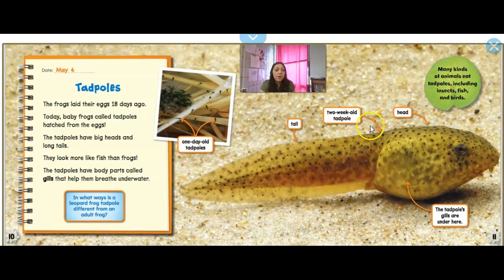And this is a two-week-old tadpole, so it takes two weeks for it to get to about this size, and it has this long tail. Many kinds of animals eat tadpoles too, including insects, fish, and birds — so after they hatch from the eggs, they're still in danger of being eaten.